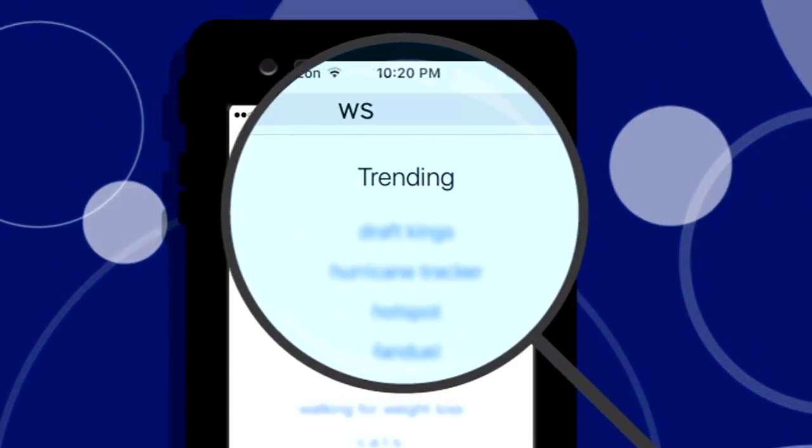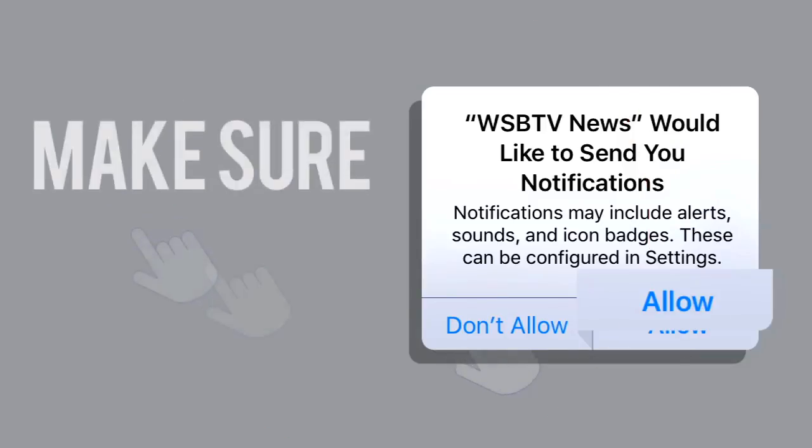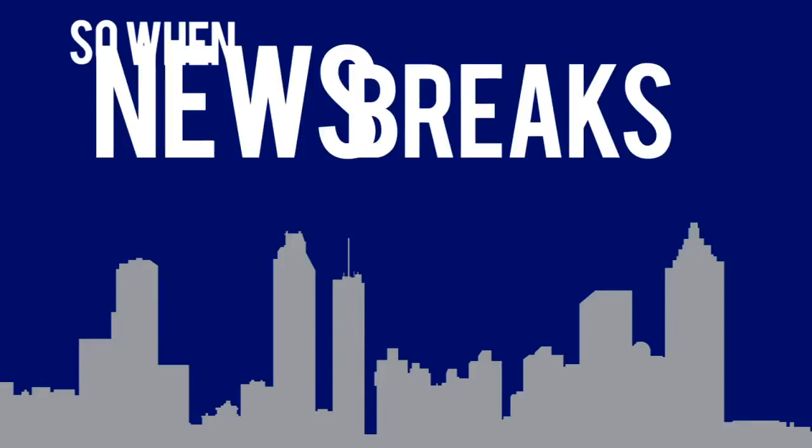To get the app, just search WSB TV in your app store. Download. Make sure to accept the push alerts, so when news breaks, you'll be among the first to know.